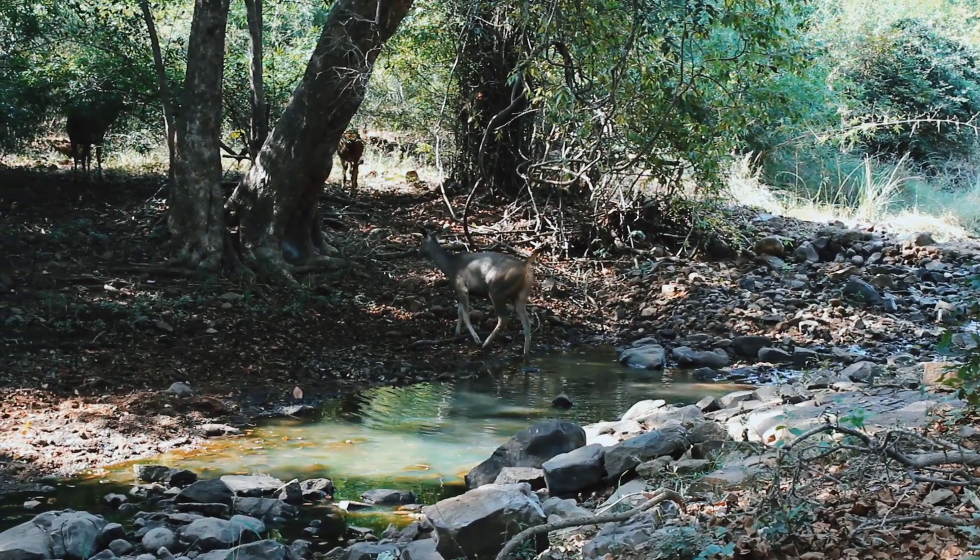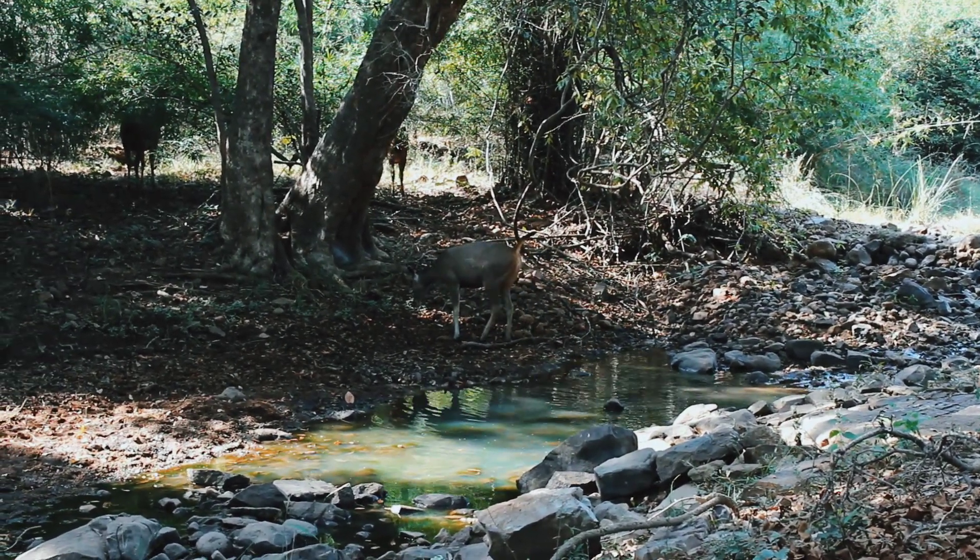This beautiful animal is listed as a vulnerable species on the IUCN Red List.